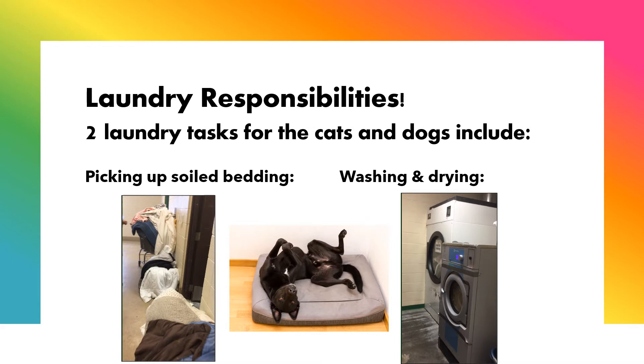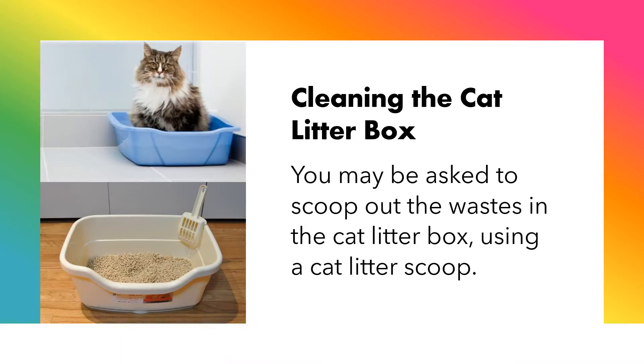Laundry responsibilities are also a big, important part of working at the Humane Society. Two laundry tasks for the cats and dogs include picking up soiled bedding and washing and drying. You may also be asked to clean the cat litter box by scooping out the waste using a cat litter scoop.